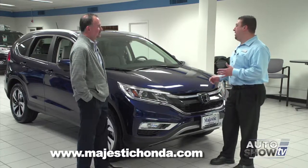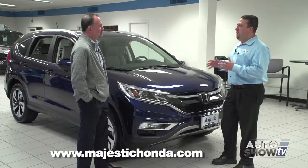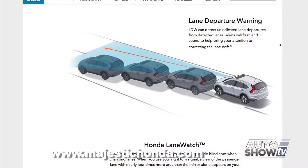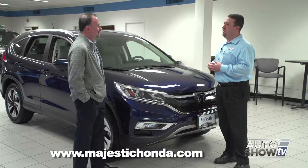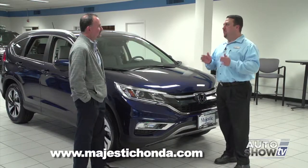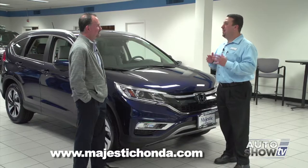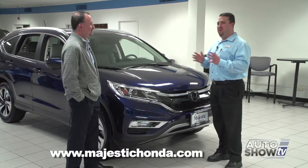Two of the new features that are absolutely amazing: they have Lane Departure Warning — we've gone over that before in other Honda models — but this one actually has what they call a Lane Keeping Assist system. Not only does it monitor the lines in the road, but if it finds that you're swerving in between, it'll automatically adjust and keep you in the middle of the lane. Amazing technology.